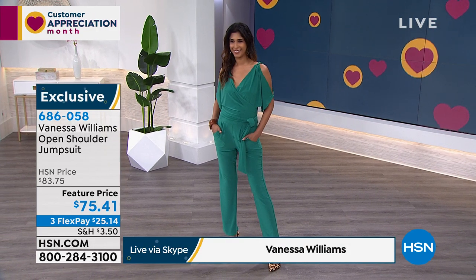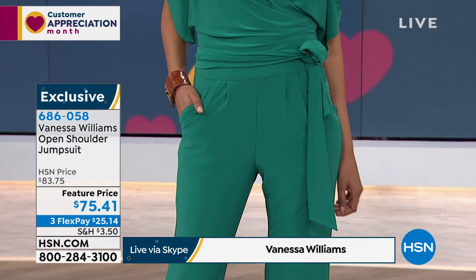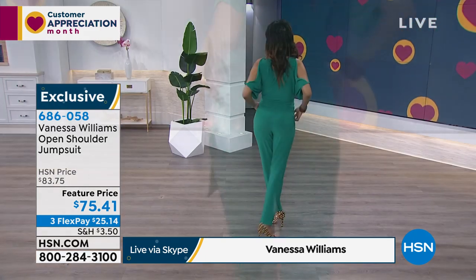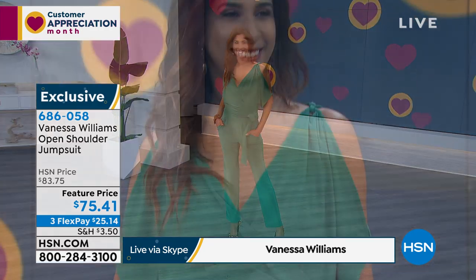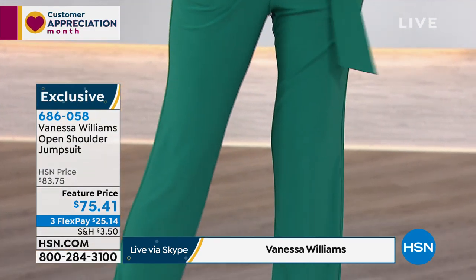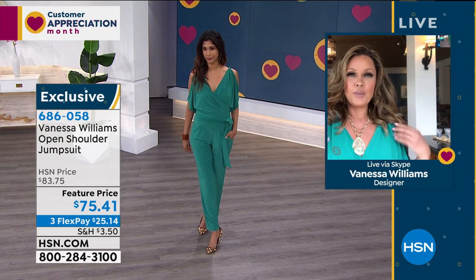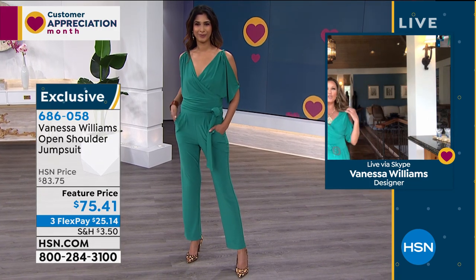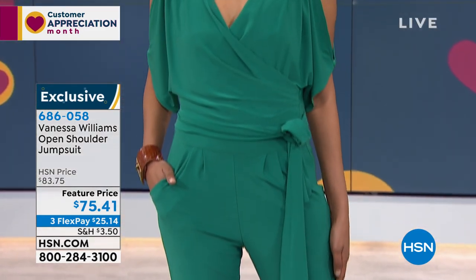There is a belt that comes with it, and as you can see, if you want a little more definition in the waistline, it's kind of an obi belt — like a Japanese obi belt. So you can tie it twice if you don't want a long tie on the side. You can tie it once, which is a little more relaxed. It comes to the ankle, so you can wear a nice strappy heel. And it's not too tight, so it kind of puddles.